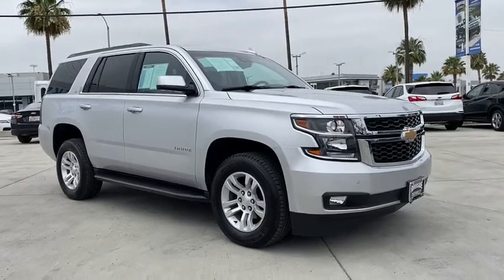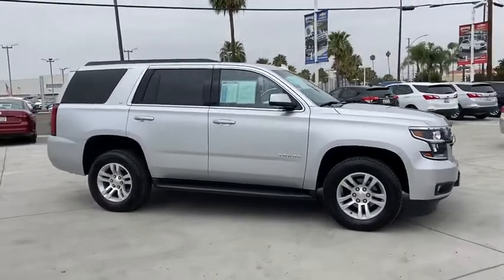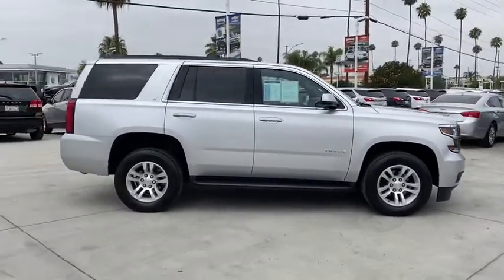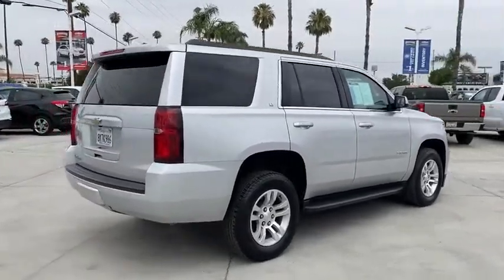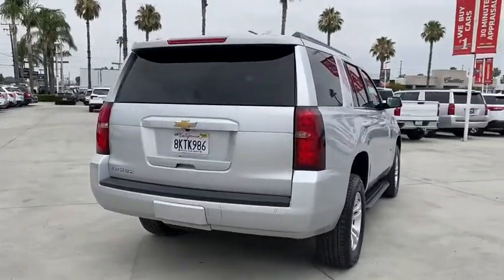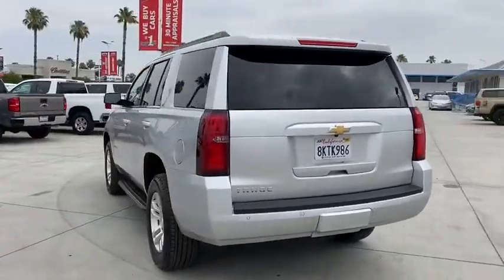Stop by and take a look at the 2019 Chevrolet Tahoe. Tahoe has been the best-selling sports utility vehicle, accounting annually for more than 25% of all full-size SUV registrations in the United States. This vehicle has less than 25,000 miles. Here are some of this vehicle's great options.